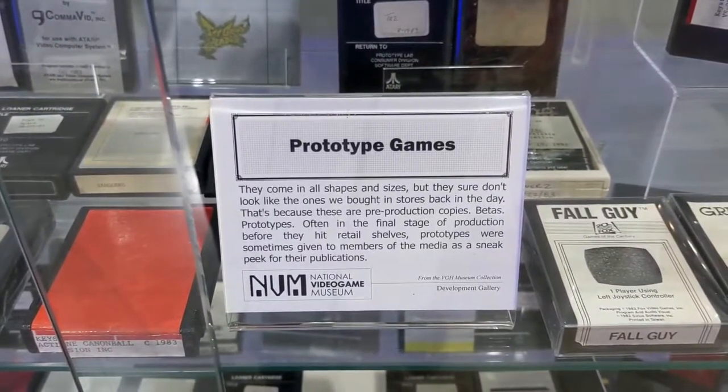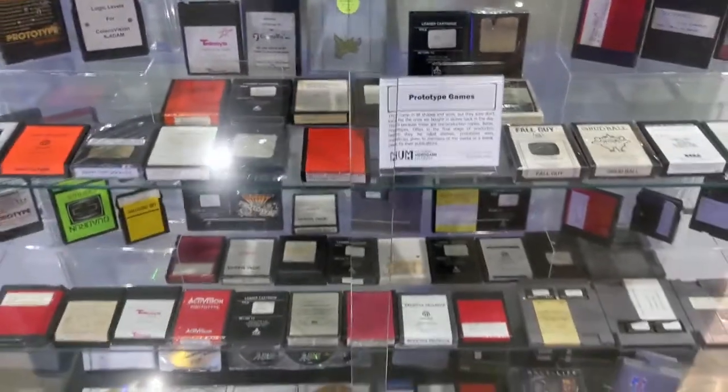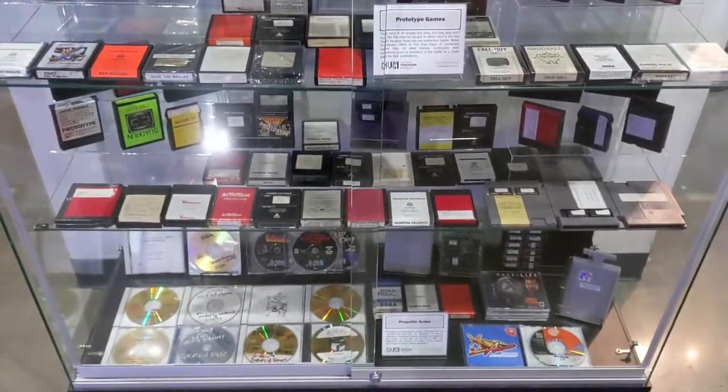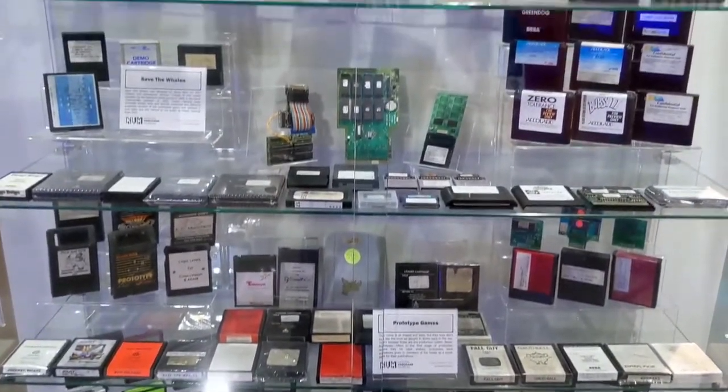This case took my breath away. I was holding my breath reading the different games that were just sitting there in prototype form. I had no clue that this many of them were out there, as I don't collect them.